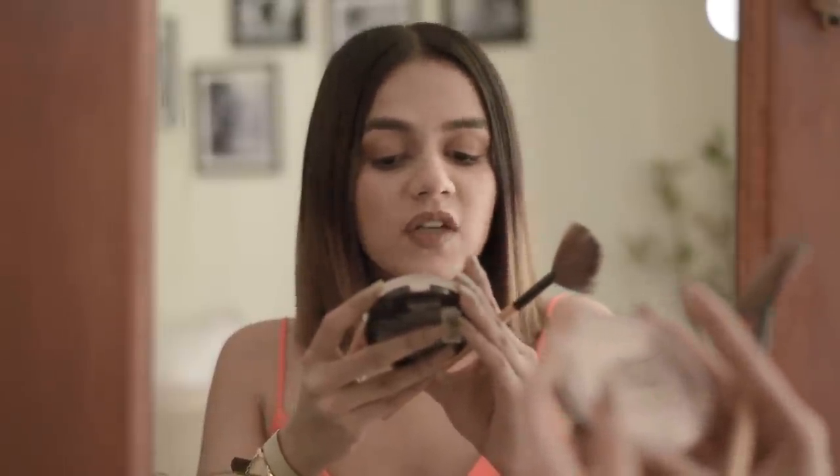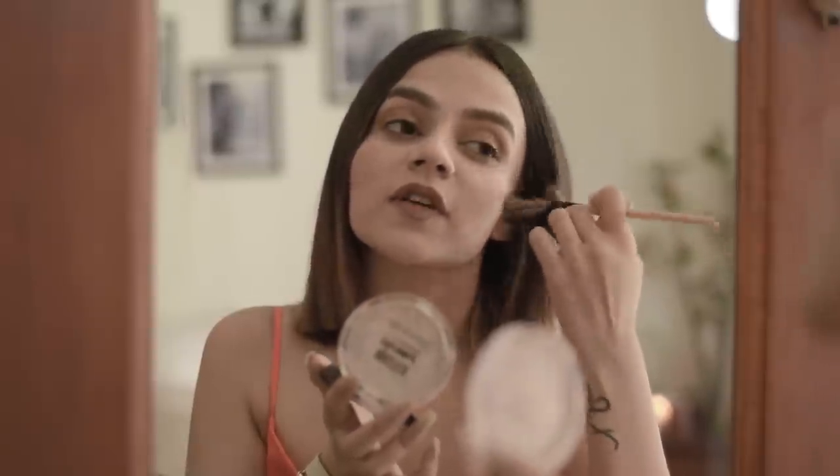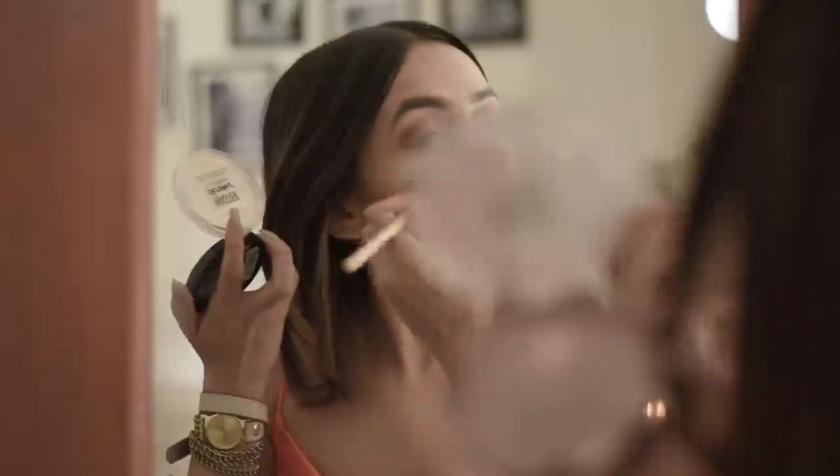Once I'm done with that, I'm going to seal this entire look with some highlighter. I'm using the Maybelline Master Chrome by Face Studio — a metallic highlighter. It's completely broken but it's so cheap, so affordable, and so powerful on the skin. It makes you look like a tube light — absolutely stunning. And that's it! This is my summer makeup look: very, very light, very minimal base. Quite fresh — I really like it.